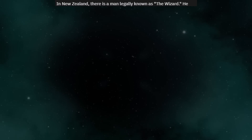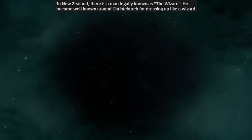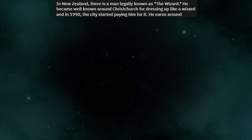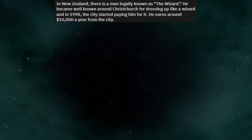In New Zealand, there is a man legally known as the Wizard. He became well known around Christchurch for dressing up like a wizard, and in 1998 the city started paying him for it. He earns around $10,000 a year from the city.